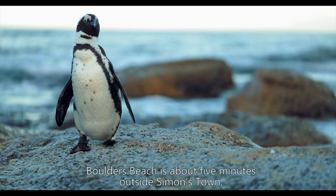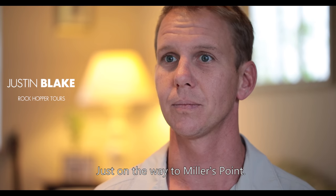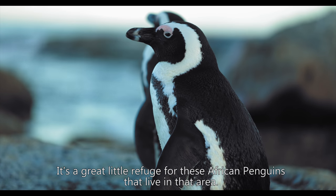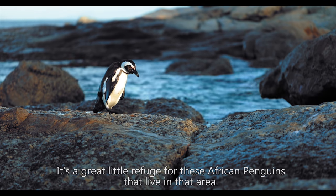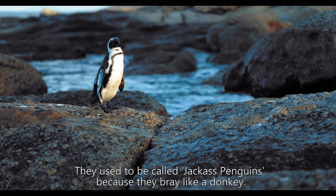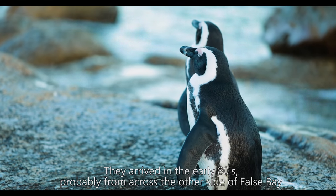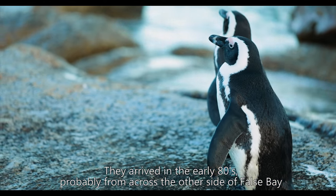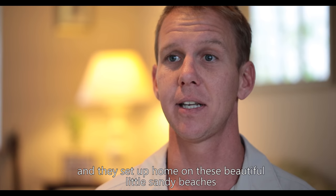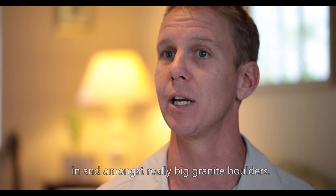Boulders Beach is about five minutes outside Simonstown, just on the way to Millers Point. It's a great little refuge for the African penguins that live in that area. They used to be called jackass penguins because they bray like a donkey. They arrived in the early 80s, probably from across the other side of False Bay, and set up home on these beautiful little sandy beaches in and amongst really big granite boulders.